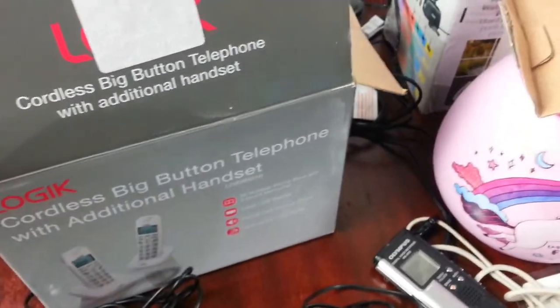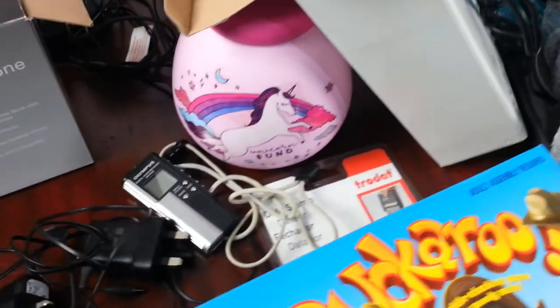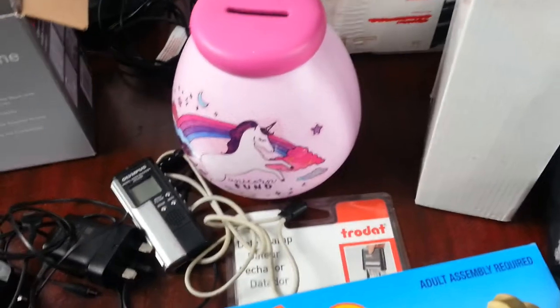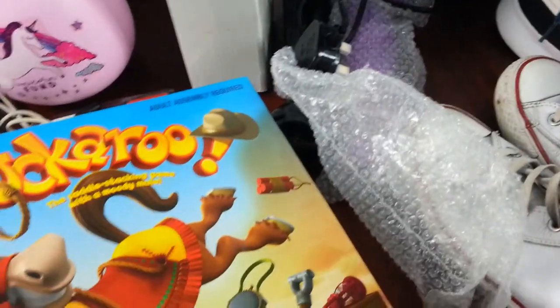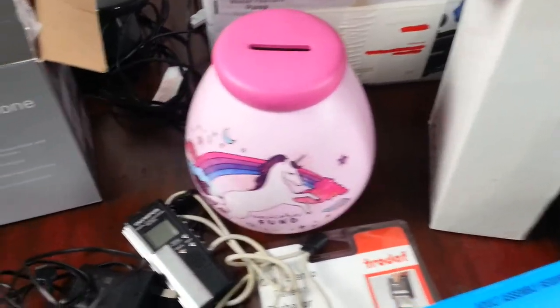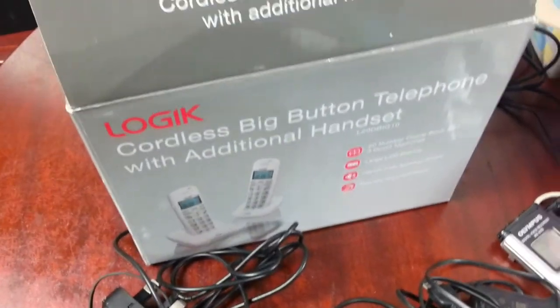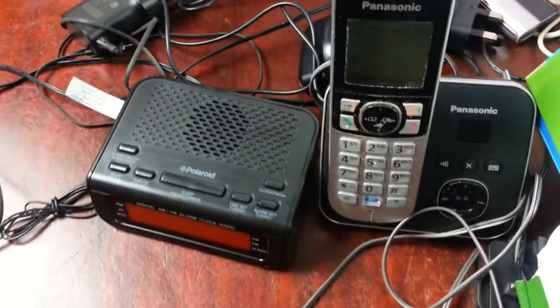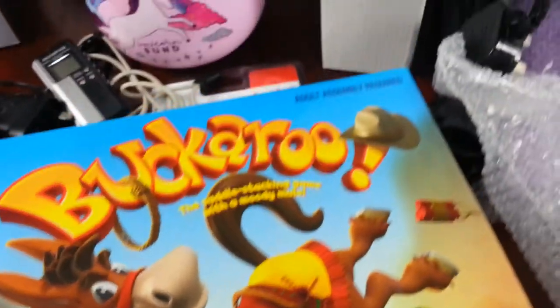I hope that whenever I upload these videos it gives you ideas about what to look for when buying stuff to sell on eBay. Next time you go to a car boot sale, pick up these types of items and get used to the things you're selling. Don't just pile things up that you can't sell. I try to get rid of things quickly for a quick return - especially these phones, which go fast.